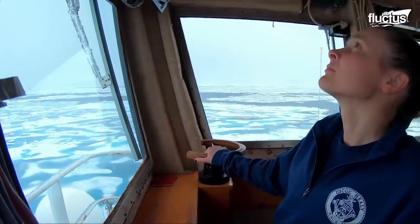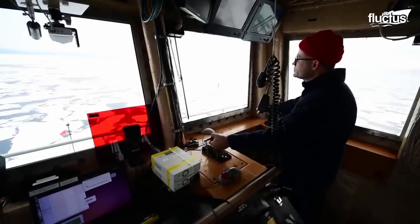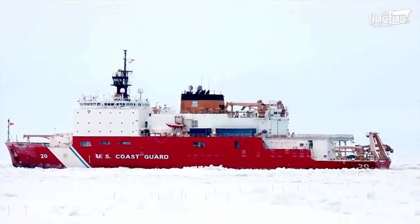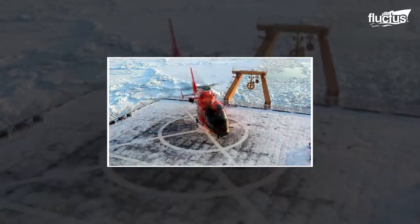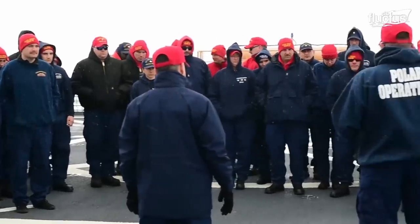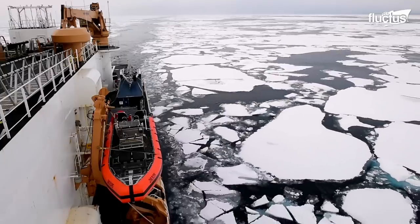Transiting these ice sheets requires skill and precision, and the crew of the Healy is well-trained and experienced in handling such conditions. They remain vigilant and constantly monitor the vessel's progress to ensure their safety and the success of their mission. Throughout its service, Cutter Healy has participated in numerous rescue operations, including ice rescues and medical evacuations. The crew undergoes extensive training to prepare for emergencies, and their quick response and expertise have helped save lives in the Arctic.